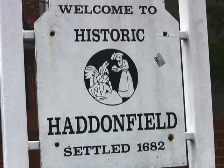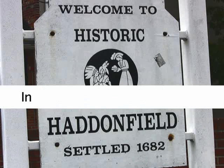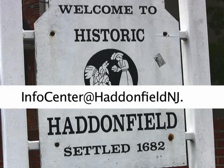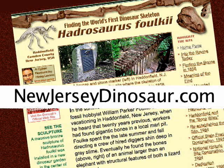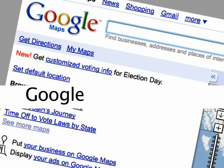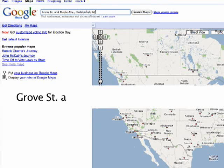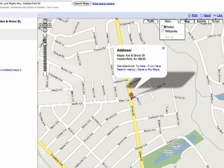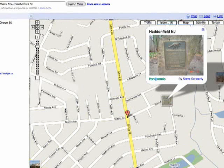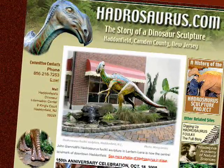For more information about Haddonfield and its famous dinosaur, contact the Haddonfield Information Center at 856-216-7253 or email infocenter@haddonfieldnj.org. For the full story of Hadrosaurus folkii, see newjerseydinosaur.com. To locate the discovery site, go to Google Maps and enter Grove Street and Maple Avenue, Haddonfield NJ, then press the More button to pop a photo marker on the site. To see Haddonfield's famed bronze sculpture of Hadrosaurus, go to hadrosaurus.com.